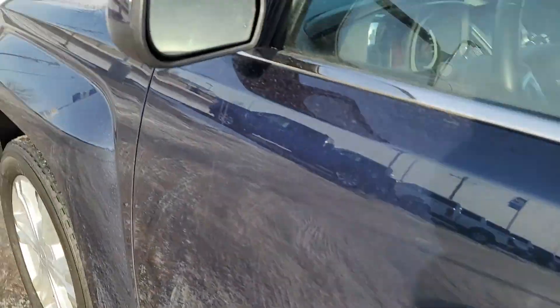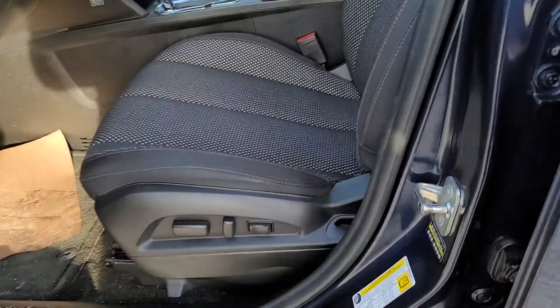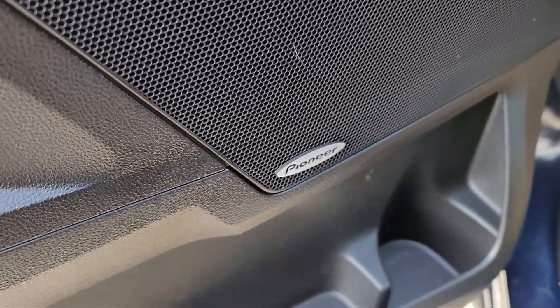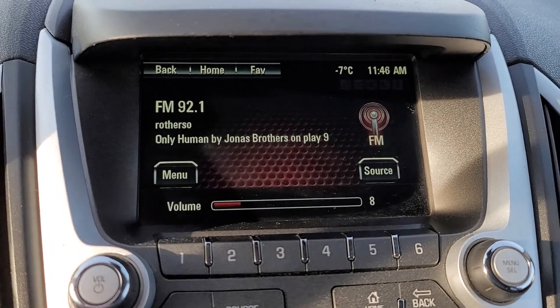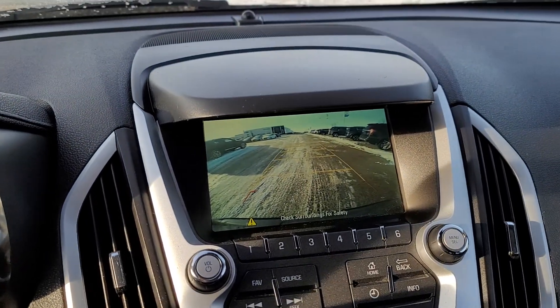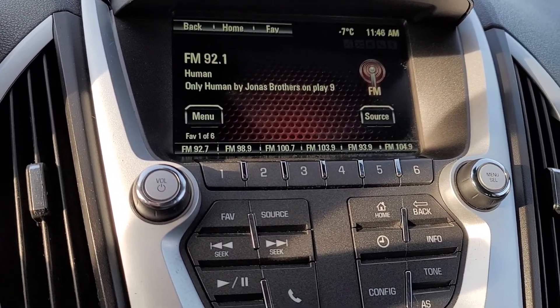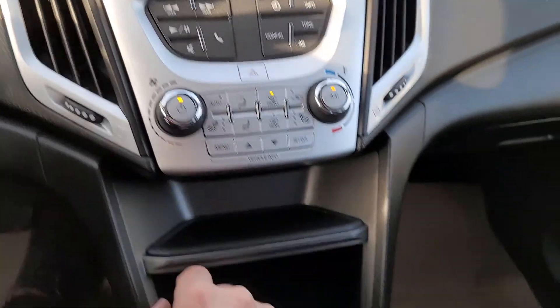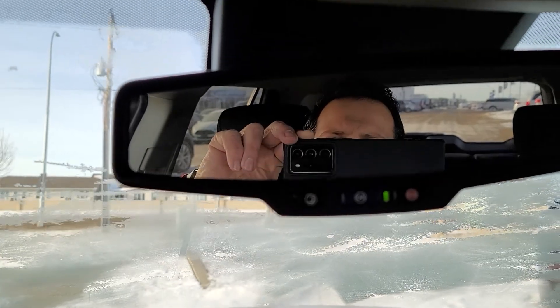Coming up front: heated driver and passenger mirrors, a 10-way power driver seat with power lumbar, Pioneer stereo, six-and-a-half inch touchscreen radio. Your backup camera displays in here with the dynamic guidelines. It has OnStar, Bluetooth, voice recognition, Bluetooth audio streaming, automatic climate control, and an auto-dimming rearview mirror.